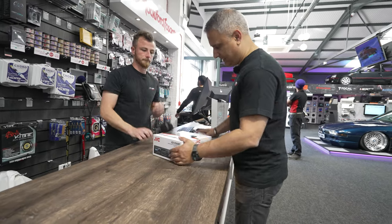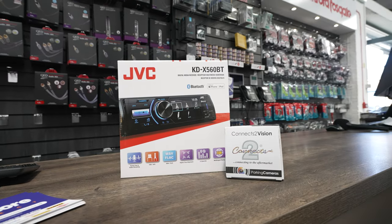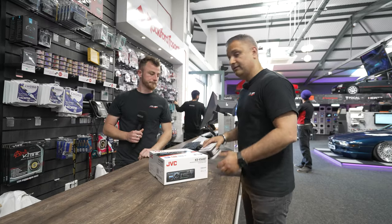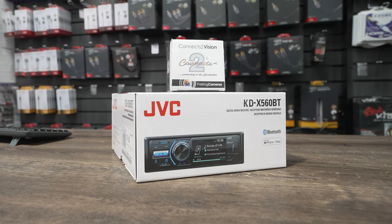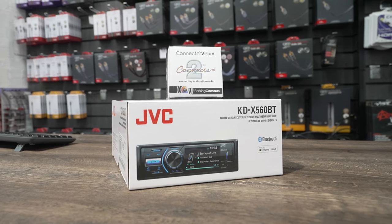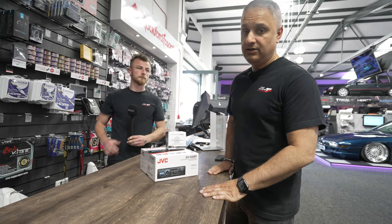This is a single DIN car stereo with a screen which you can use for a reversing camera, and in fact it connects to a reversing camera thrown in. One of you lucky guys can win this JVC single DIN stereo with the reversing camera. Keep watching and when myself and Palm are in the car and we're talking, I'll tell you how you can win this.